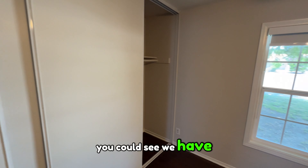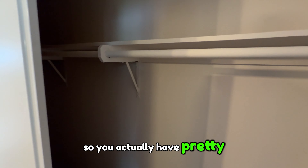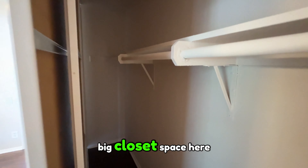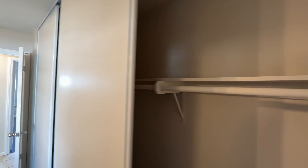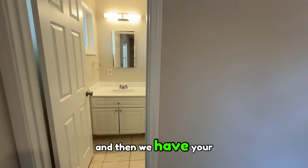This is considered your primary suite because it does have an ensuite, even though it's actually a smaller room. You can see we have three closet doors, so you actually have a pretty big closet space here. Then we have your primary bathroom.